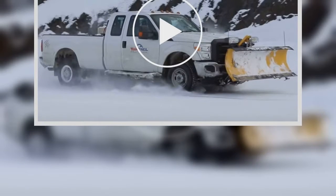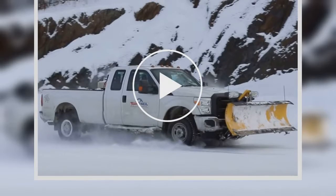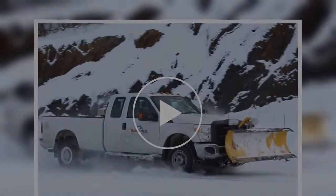4WD is good for so much more than just accelerating and cornering. There's no other way to put it: if you live in one of the country's snowier regions, winter tires are the best investment you can make to ensure your safety on the road.